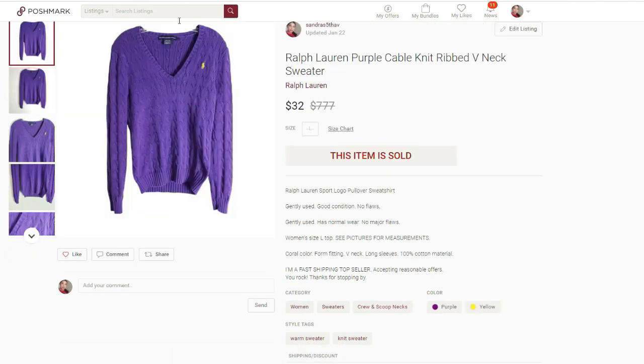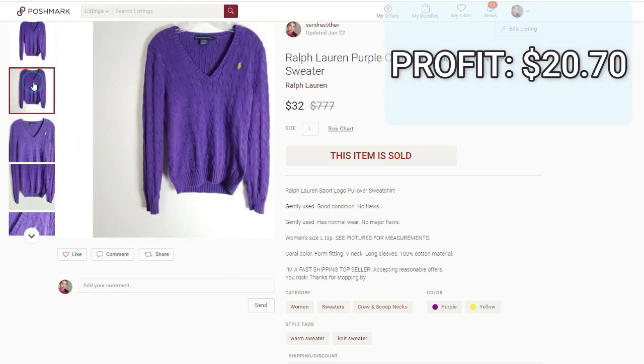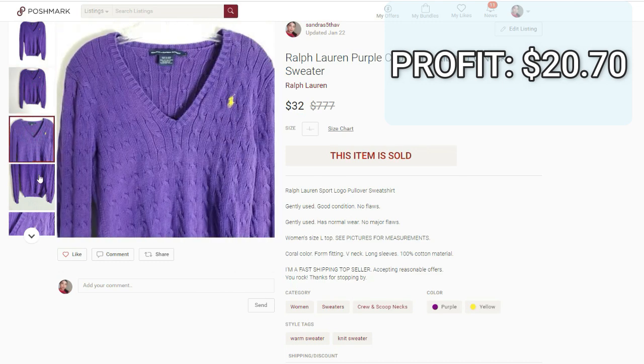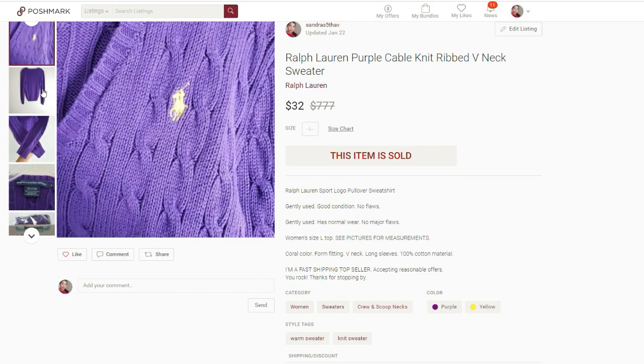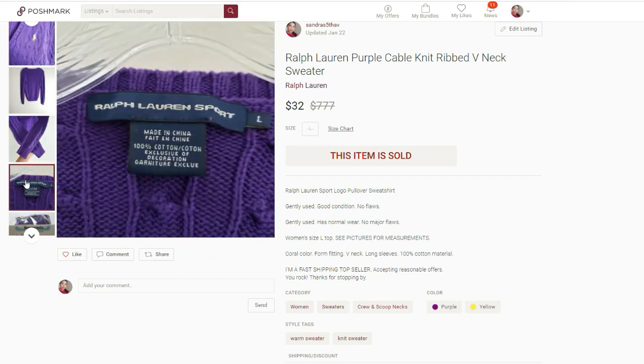But this next Ralph Lauren sale made up for it. It was this Ralph Lauren cable-knit v-neck sweater. It sold for $32 full price. I paid $4.90. The profit was $20.70 and this also sold within an hour of listing it. These Ralph Lauren cable-knit sweaters don't stay in my closet for too long, so I always pick them up as long as the condition is good and the price is not too high. They always end up selling at about $25 to $30. I listed this at $32 hoping to get closer to $24, but someone ended up buying it outright.